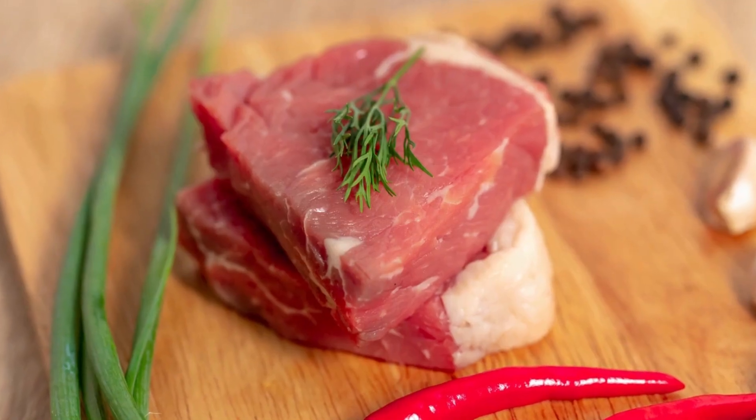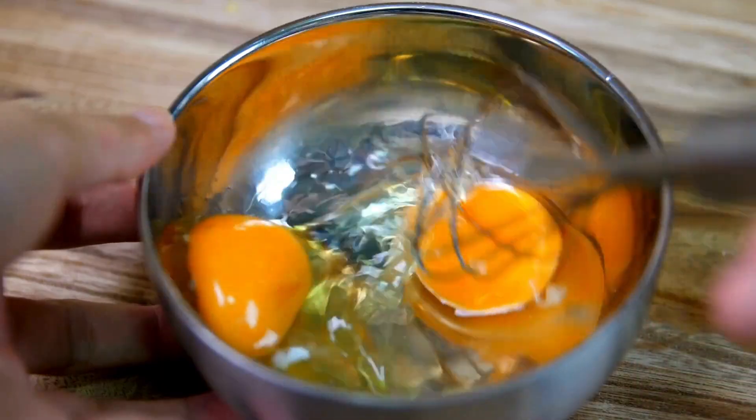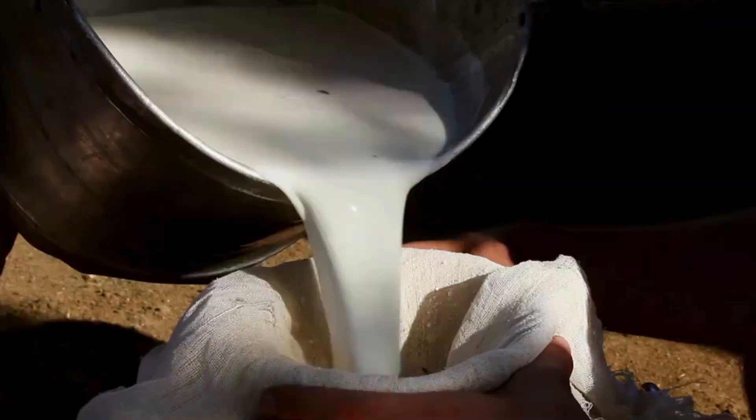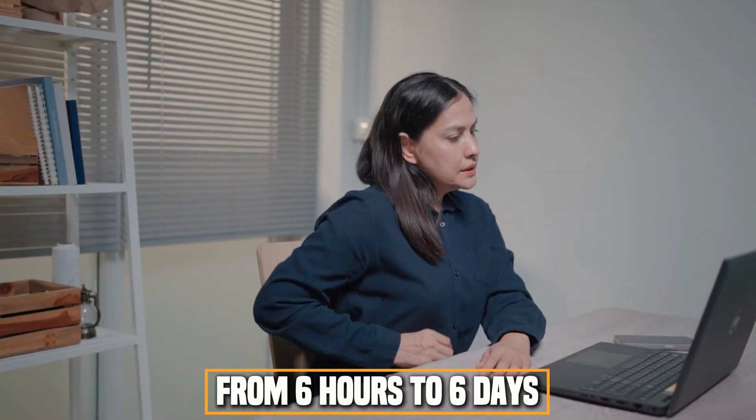Salmonella infection often comes from eating raw or undercooked meat, poultry, eggs, or egg products, or from drinking unpasteurized milk. The time it takes for symptoms to appear after exposure, known as the incubation period, ranges from 6 hours to 6 days. Many people mistakenly think they have the stomach flu when they have Salmonella.